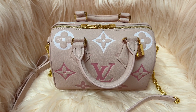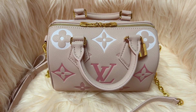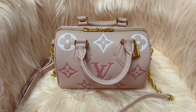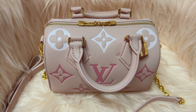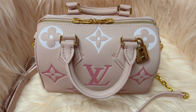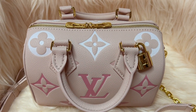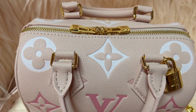Y'all, you gotta check out this company — this company is amazing. I cannot believe how fast this bag got here. It was amazing how quickly I got it. I had ordered and received it within a week! It came nicely boxed in an LV-style box with all kinds of cute wrappings, so it was a very nice, fun unboxing experience.